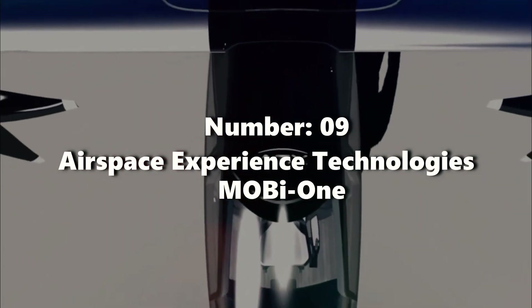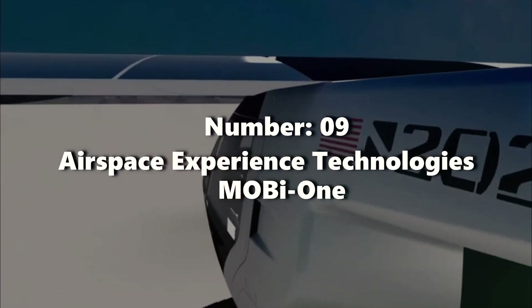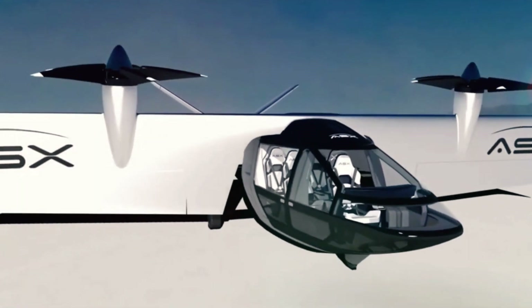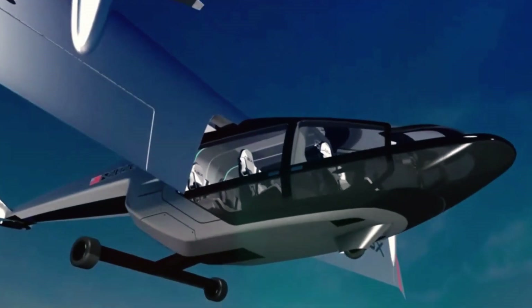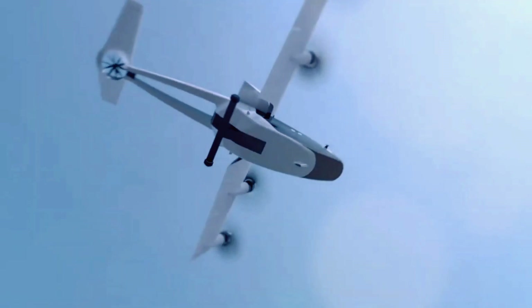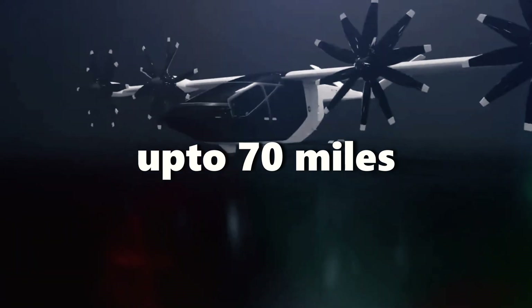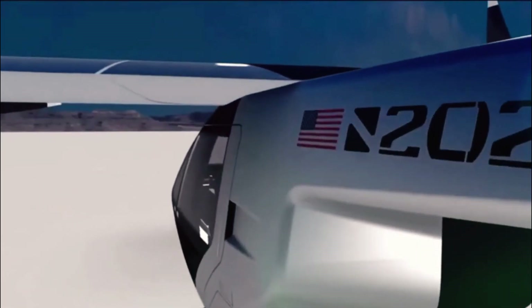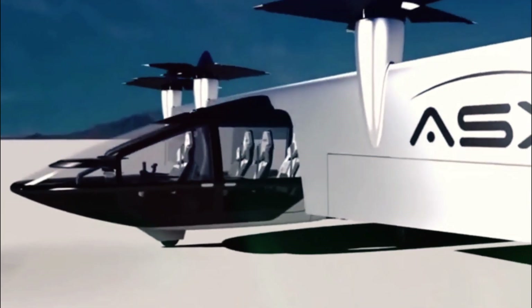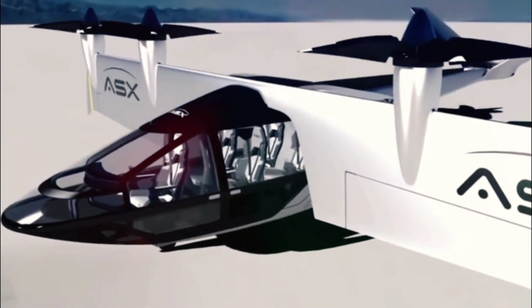Number nine: Airspace Experience Technologies, MobiOne. Michigan-based startup Airspace Experience Technologies presents the MobiOne, a four-person EVTOL aircraft with six rotors on a tilt-wing and one on the VTOL's empennage. It covers a range of up to 70 miles on a single charge, making it ideal for urban air mobility and transportation, serving both passengers and cargo. Airspace Experience Technologies has garnered support from investors like Shinmaywa Industries and formed partnerships with companies like Spirit AeroSystems.